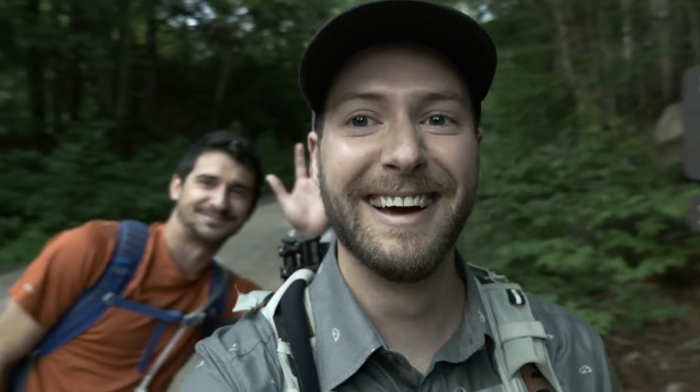Joining me for the hike is my buddy Evan. Evan is an avid hiker — he's done a lot of 4,000-foot peaks here in the White Mountains. I actually know Evan through Great North Aleworks, the brewery that I work for. He's been a longtime regular beer drinker of our beer. And then of course there's Dexter.